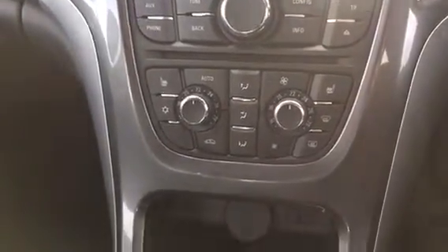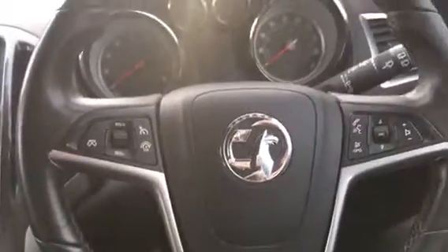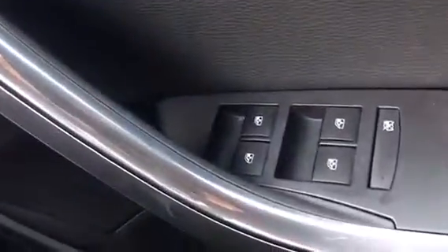This car has air conditioning, heated seats, a 5-speed manual gearbox, an adjustable steering column with cruise control and audio mounted controls, electric door mirrors, and front and rear electric windows.